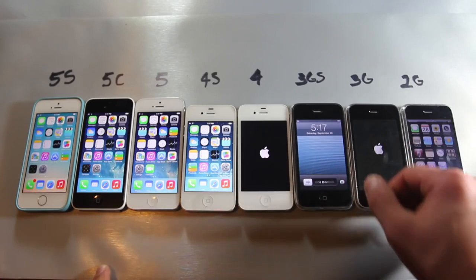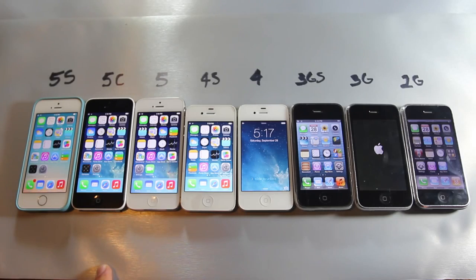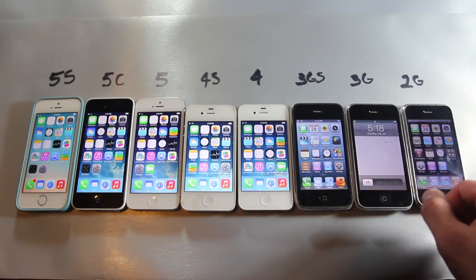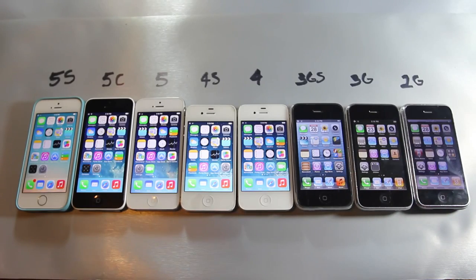That was actually really surprising for me to see, because these are all running the latest firmwares and the 2G is obviously not as powerful as the 4. It's just that the booting sequence and the way it works was probably changed in iOS 7, so that could be at fault.